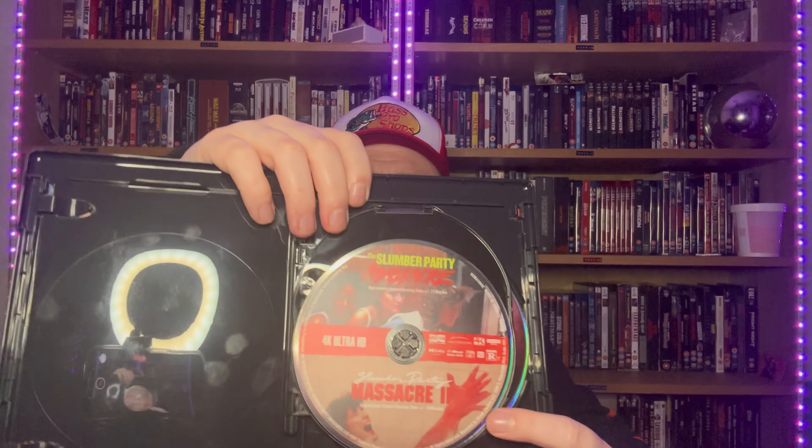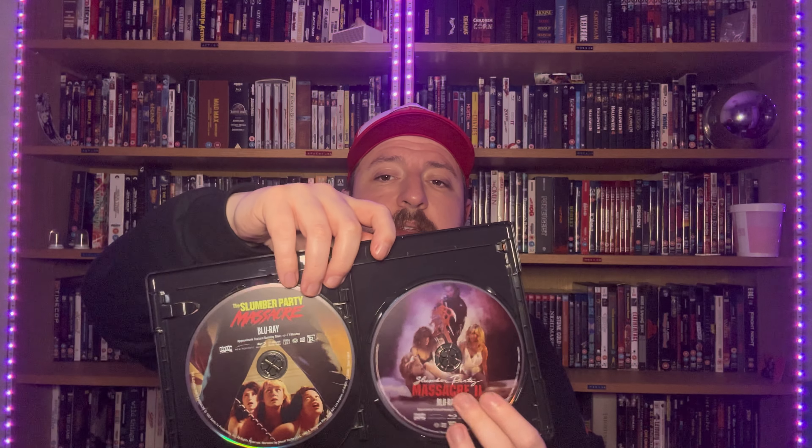So, this is the double release of the Slumberbite Massacre films. There is a 3, but for some reason they didn't do it. 4K wise, both the films are on one disc, then the Blu-rays are on separate discs. I don't know why that is — they are short films, so maybe they thought it don't matter, we'll whack it all on one.